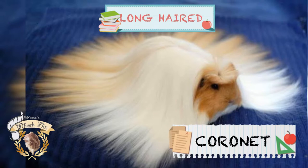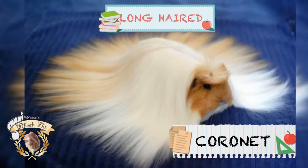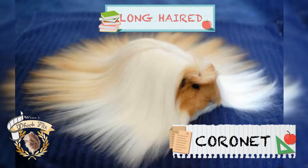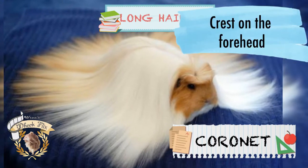Next is the Coronet. This breed was the product of crossing American White-Crested and Silky guinea pigs. They are playful, curious, and affectionate. They look like a Sheltie but have a crest on their forehead which looks like a crown — that's why they're called Coronet.